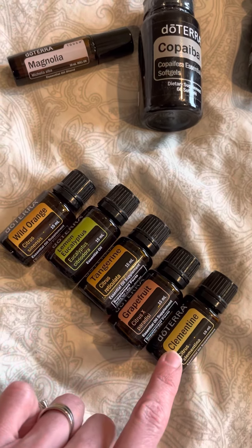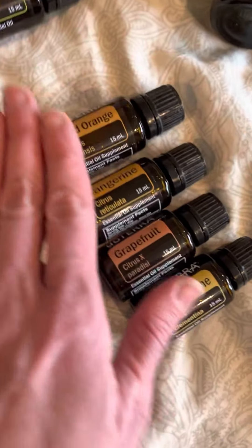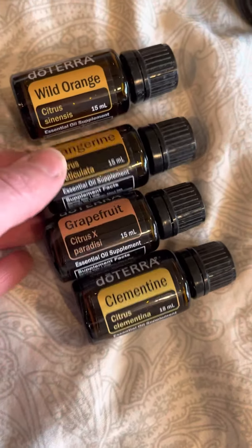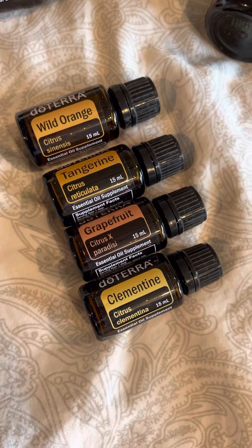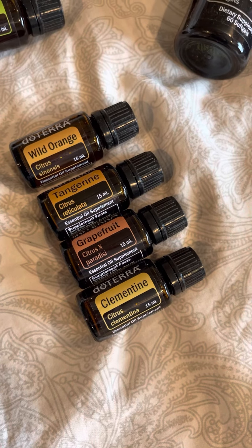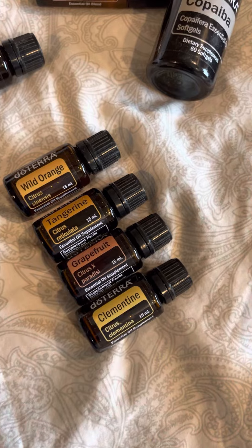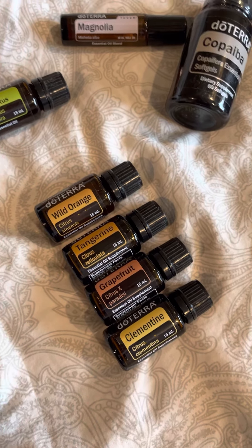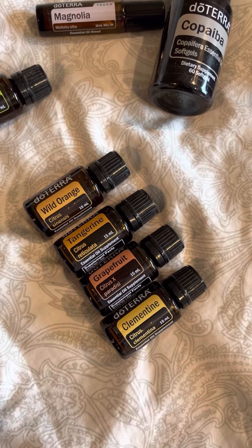These four citrus oils are something that new and current customers can receive this month. You can put them in your water, they smell amazing in the diffuser, you can use them for non-toxic cleaning, add them in your baking — they're uplifting, reduce stress, and have wonderful health benefits overall.